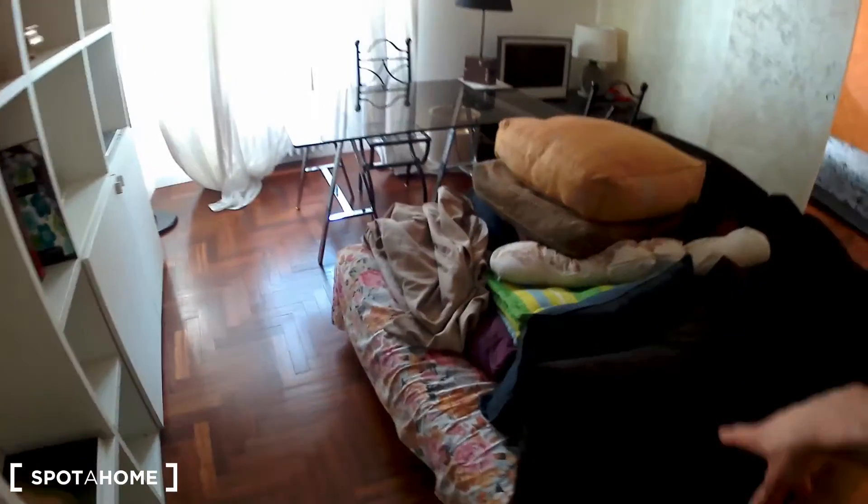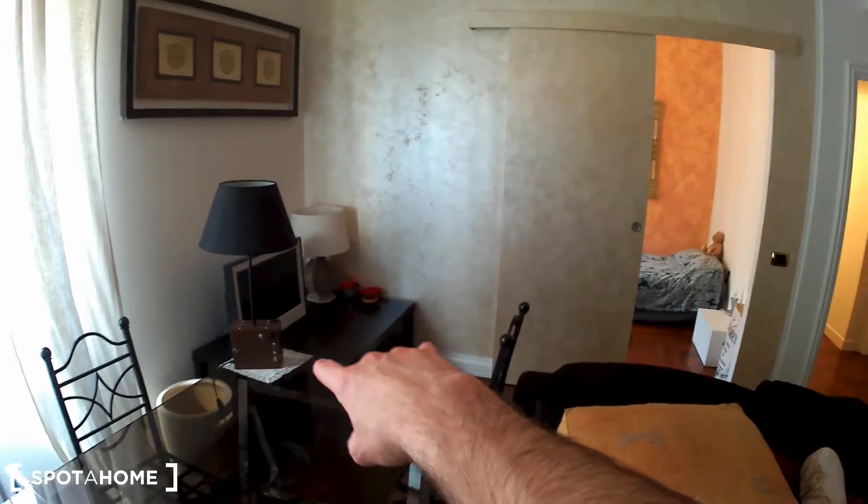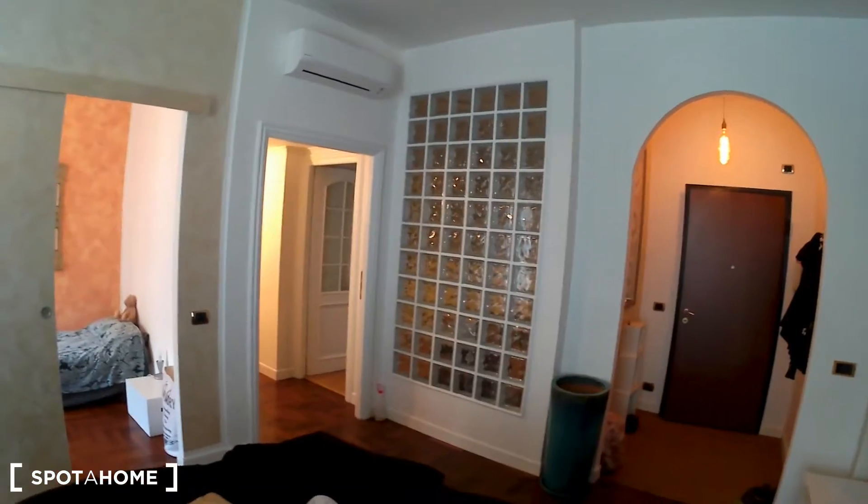Here we are — just as we get into the house we find this quite spacious living room with a very big sofa and a bookshelf over here. It's very spacious and there is a table — very cool, very nice. The TV set is over there.